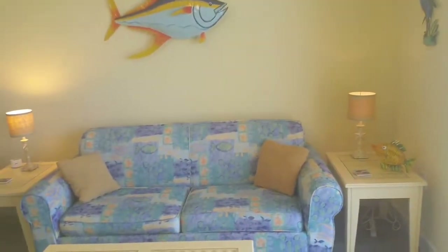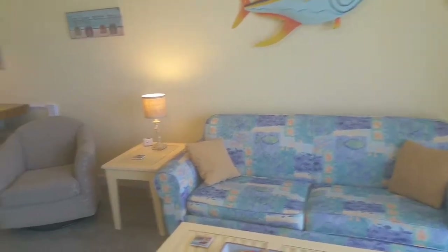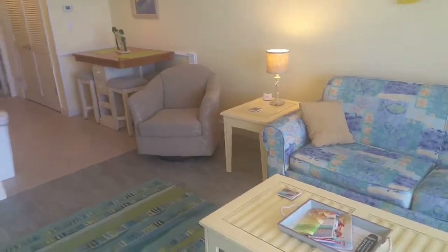The owner has replaced the carpet with some very nice wood-look ceramic tile. And here's a view back to the couch — there's also a sleeper sofa — and you also see the remainder of the seating.